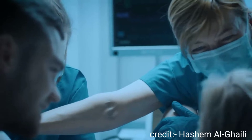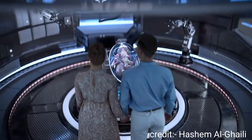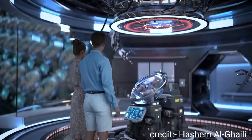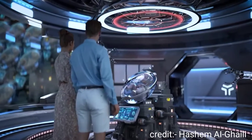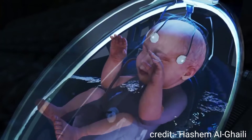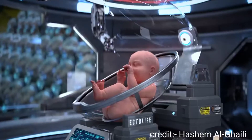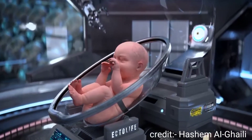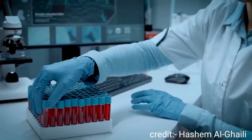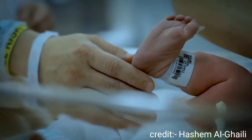Say goodbye to the pain of childbirth and birth-related muscle contractions. Ectolife provides a safe, pain-free alternative that helps you deliver your baby without stress. The delivery process is smooth, convenient, and can be done with just a push of a button. After discharging the amniotic fluid from the artificial womb, you will be able to easily remove your baby from the growth pod. To ensure full transparency, our post-delivery free DNA paternity test helps you confirm the genetic identity of your baby so you can return home knowing that your baby is genetically yours.